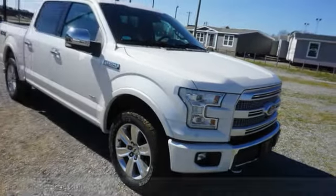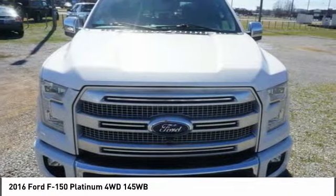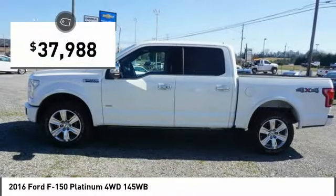Here's a 2016 Ford F-150. A Ford F-150 knows how to handle any situation. It's built to follow orders, no whining, and is priced below $40,000.